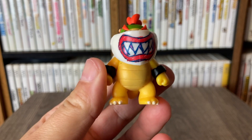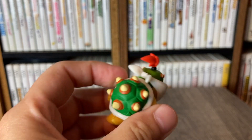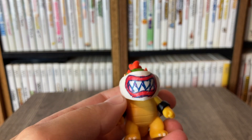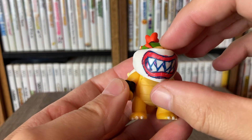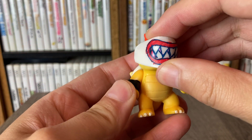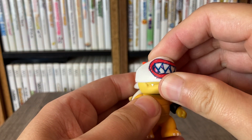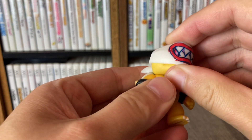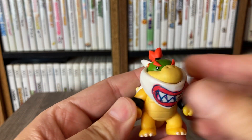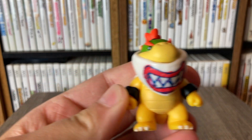Oh my gosh, he's so awesome. Something about just the colors on this one, they really, really pop out. That shell is always very colorful, and then even this mask is super colorful. It feels like it detaches — let's see if it does. I don't know if it's supposed to, or maybe it's supposed to go down. There you go — it can kind of go down like that a little bit. That kind of makes sense.